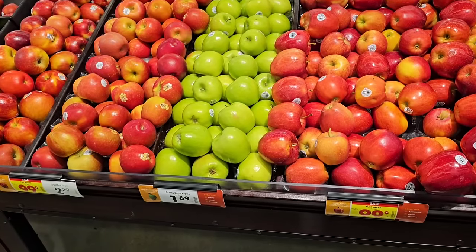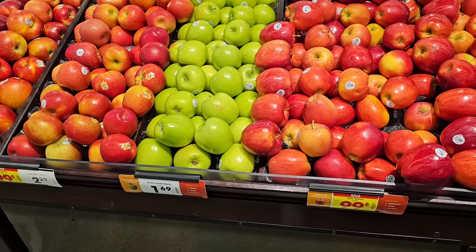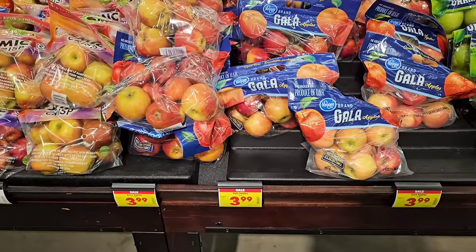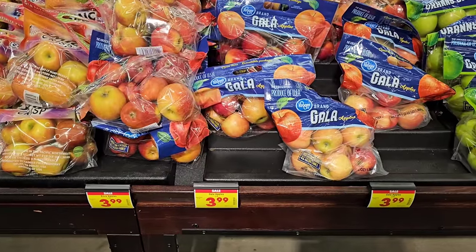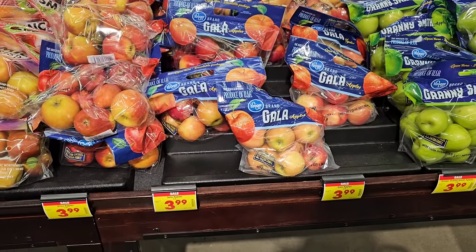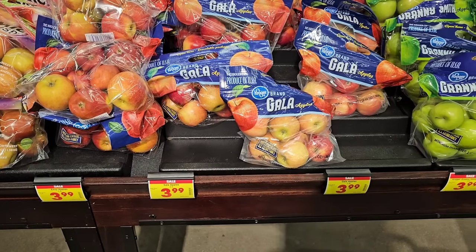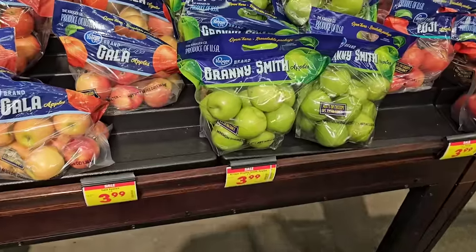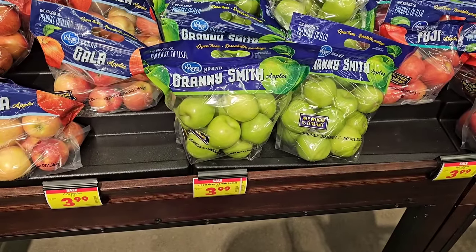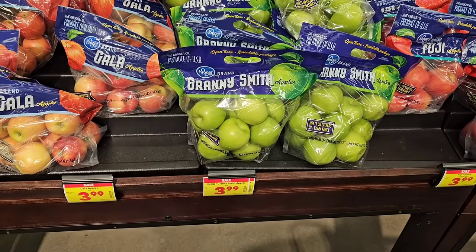A couple of apple sales this week. They have Fuji and Gala apples at $0.99 a pound. The regular price on Granny Smith apples has dropped from $1.99 to $1.69 a pound. A few three-pound bags are on sale for $3.99, but if you're getting Gala or Fuji, just pick them out yourself at $0.99 a pound — that three-pound bag for $3.99 costs you an extra dollar for no reason. If you like Granny Smith, I'd get some now before regular prices go up.